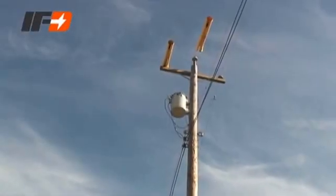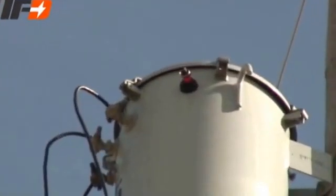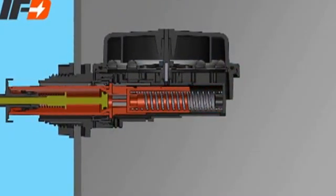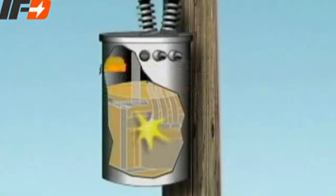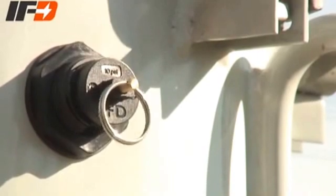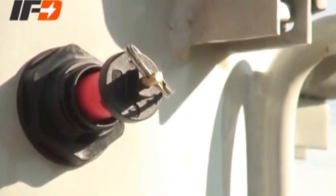To identify faulted transformers and enhance line workers' safety, IFD Corporation developed the Internal Fault Detector, or IFD. The IFD sensor is a mechanical device requiring no electrical connections. When an internal fault occurs, the pressure increases suddenly, triggering the highly visible orange fault indicator flag to pop out of the side of the transformer.